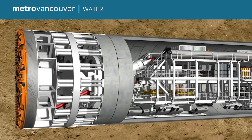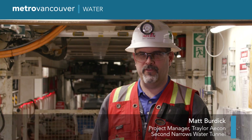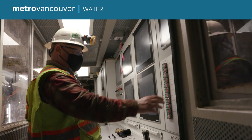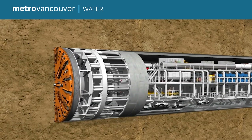A tunnel boring machine, or TBM for short, similar to this one, is digging the tunnel. We are standing on gantry one of our tunnel boring machine, directly adjacent to the operator's cabin, where the TBM operator stands and makes the TBM do what it does. It advances through the ground and erects precast concrete segments behind it to support the ground after it has advanced through it.